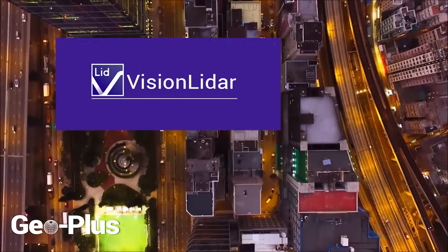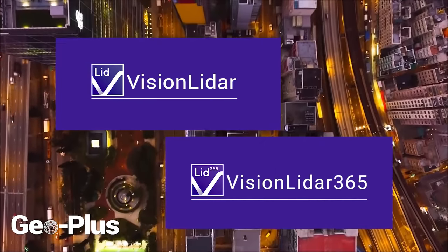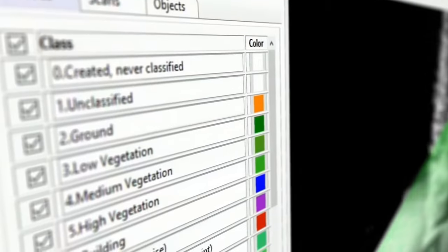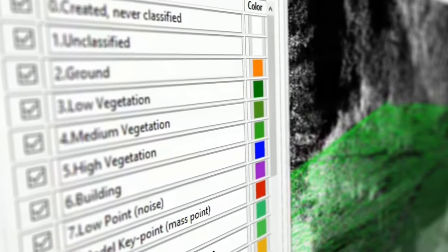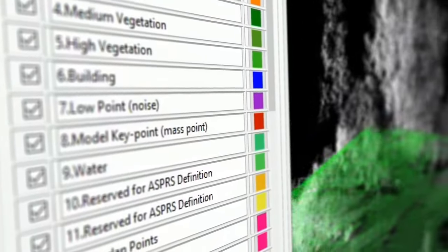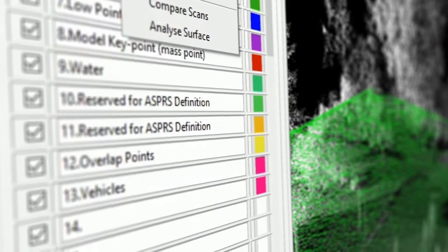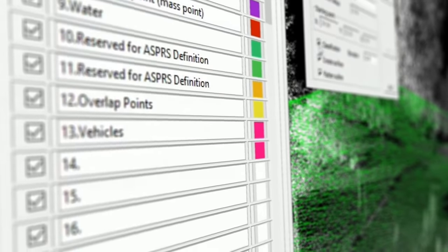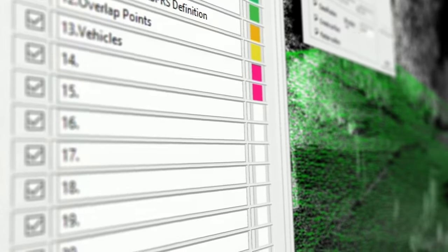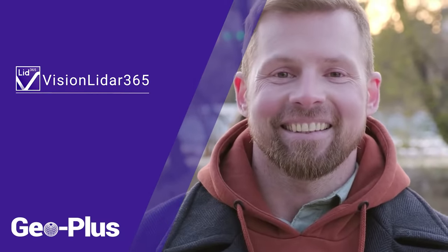Vision LiDAR is the most comprehensive point cloud software in the industry, and this reliable software is the foundation of Vision LiDAR 365. Within Vision LiDAR, we have a powerful suite of tools that enable you to work with your point clouds in any way you can imagine — from importing and registering your files to classifying your point clouds and creating deliverables. Colorizing your point clouds, performing feature extractions, and other advanced functions are easily accessible and quick to do in Vision LiDAR.